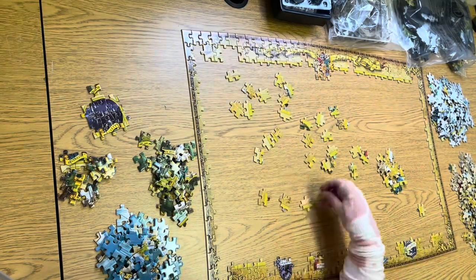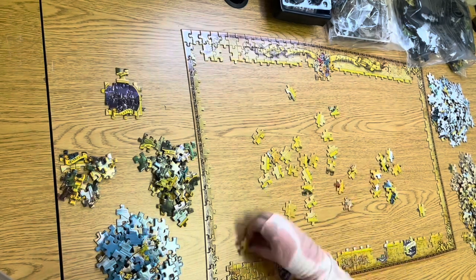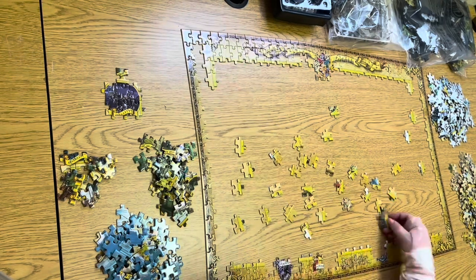No matter for what reason you might be into solving jigsaw puzzles, it is a fact that such an intellectually stimulating activity keeps our mind active and our emotions regulated.